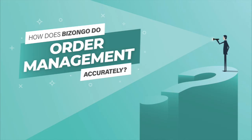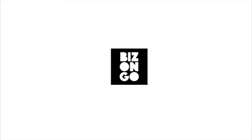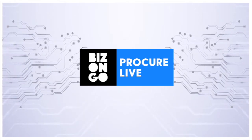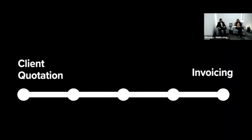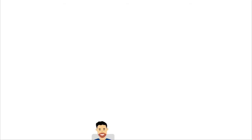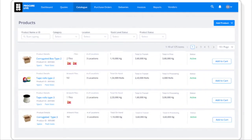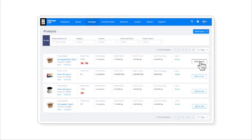Bizongo has a very interesting tech platform — a cloud-based platform called ProcureLife, which is extremely automated. It has a process flow built in right from client quotation creation through to invoicing. For any customer who comes in, their process flow starts from accessing ProcureLife, where it's a cloud-based solution. They get a view of a catalog and can place their orders directly.